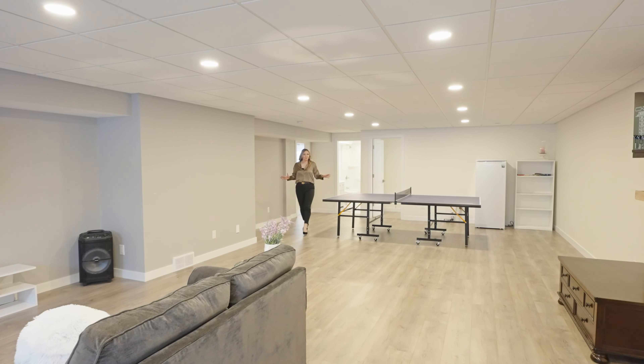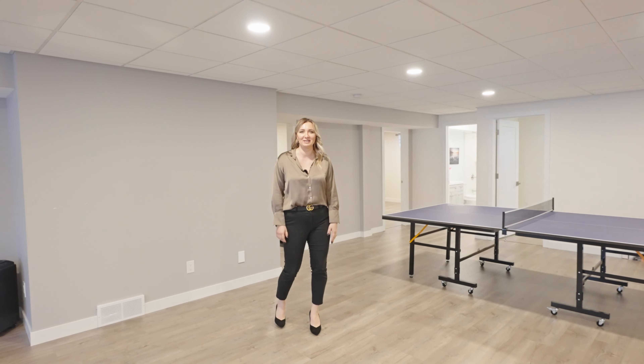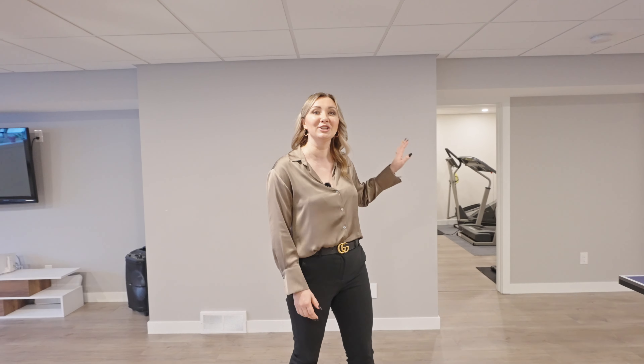This fully-finished basement comes with a huge recreational room that has tons of space for your family entertainment, two additional bedrooms, a four-piece bathroom, and a gym.